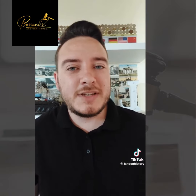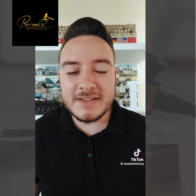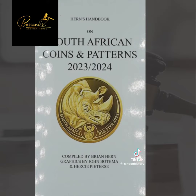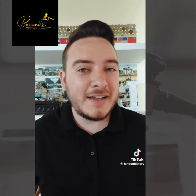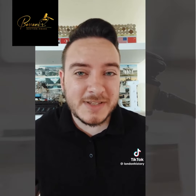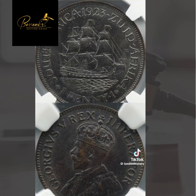Coins in a beautiful uncirculated condition like this one could easily sell for a thousand rand or even more, based on the Hearns book evaluation. But to show how important condition is — if this coin were in fine or very fine condition, you're not even going to get 50 rand for it. It really proves that for coins, condition is sometimes everything. What a beautiful coin — the 1923 South African one penny coin.